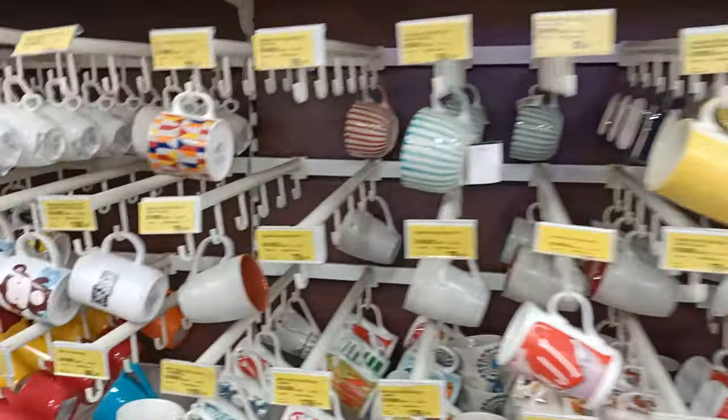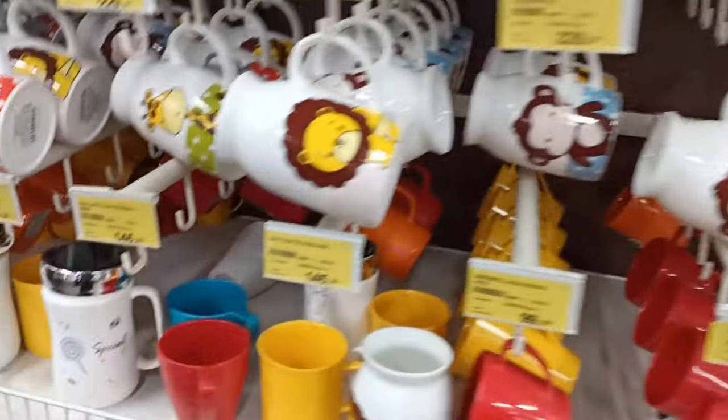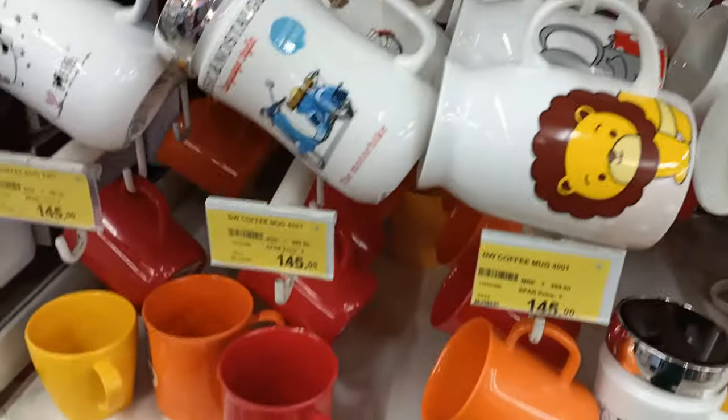In this video, we will see the offers at the Spar Hypermarket. Let's see what offers are available.